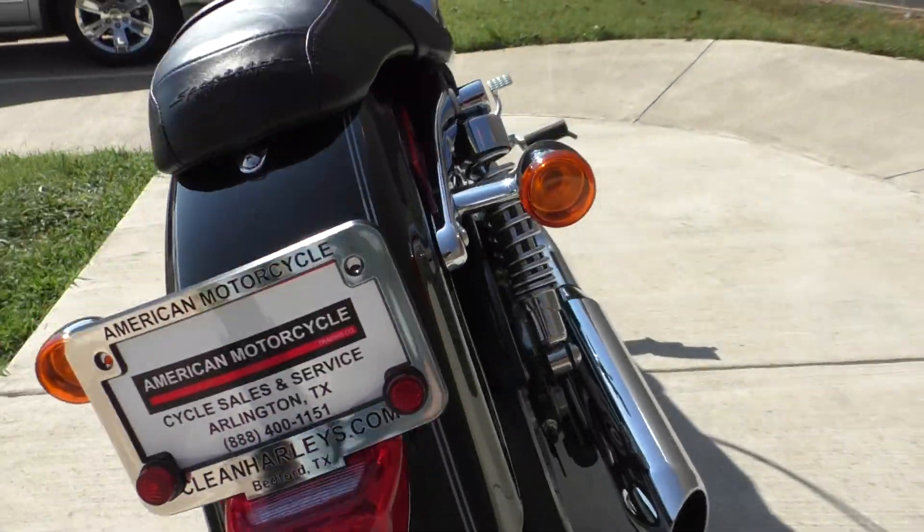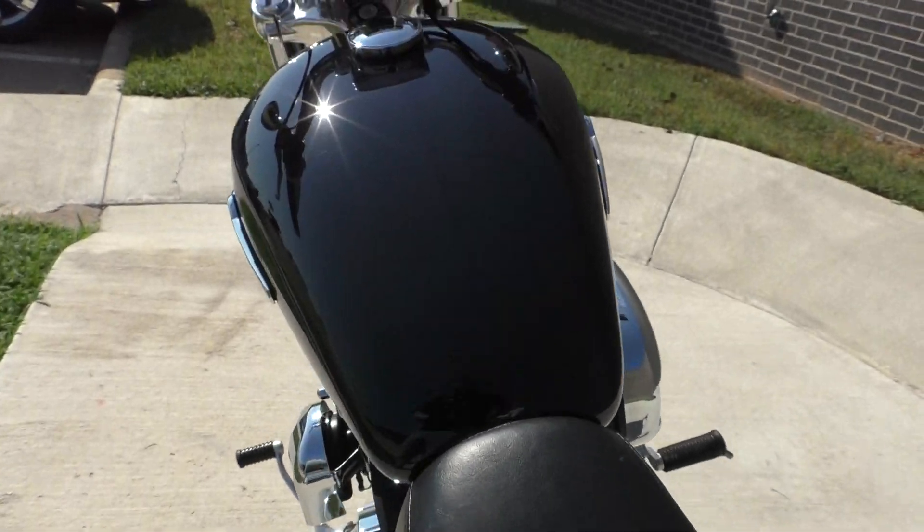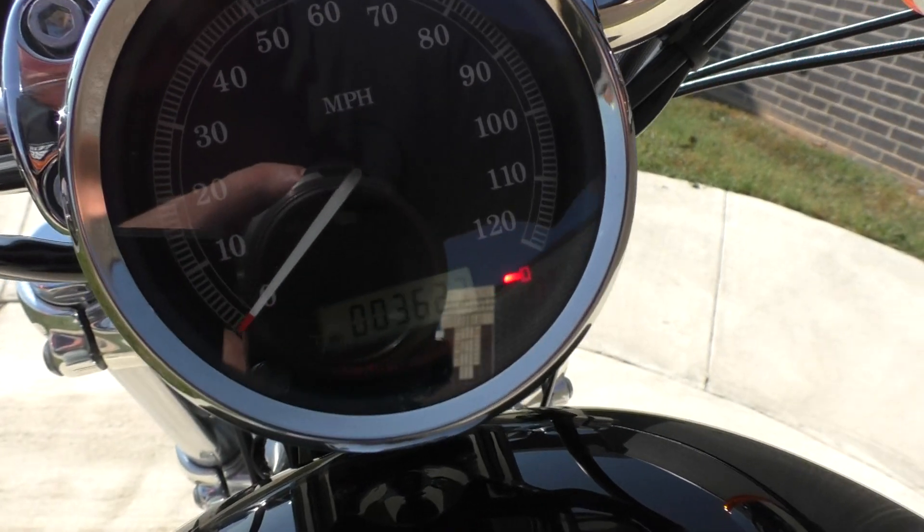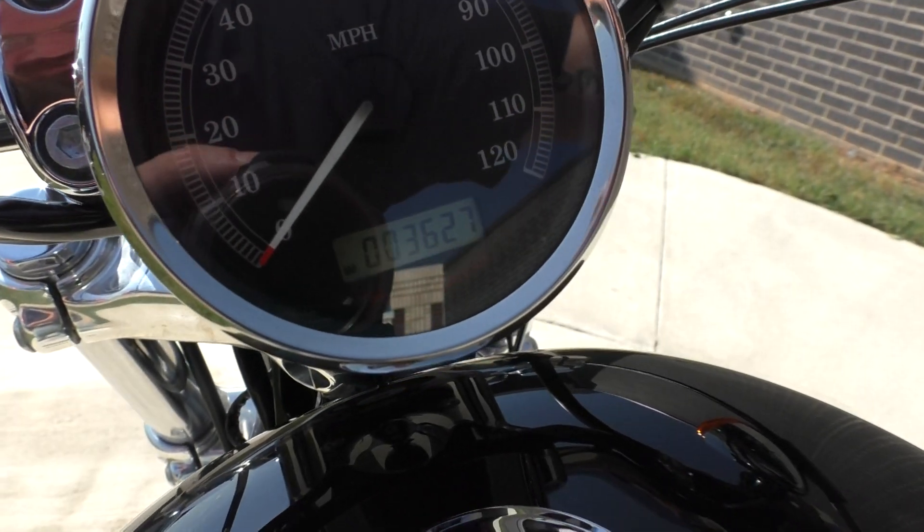There's good tread on the rear tire, and the bike has just over 3,600 miles on it.